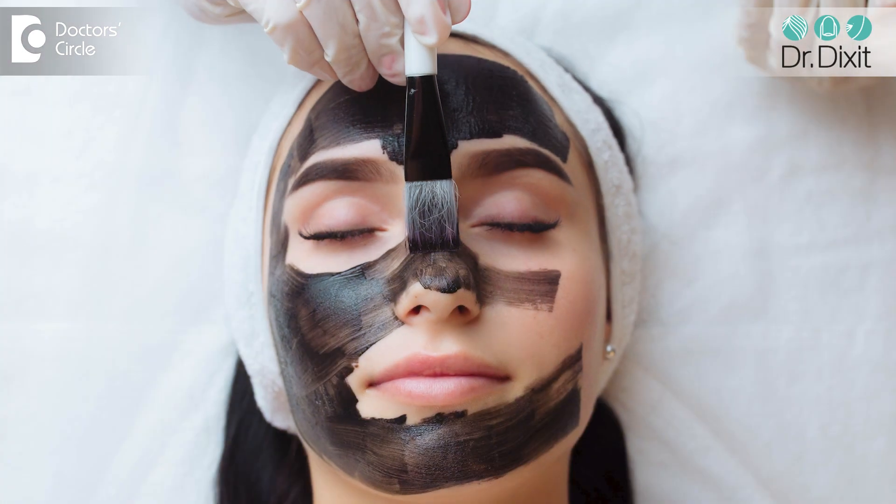This peel has to be done under the supervision of a dermatologist because it's a more advanced, medium-depth peel, and if it is unsupervised it can have side effects.